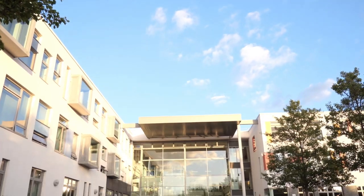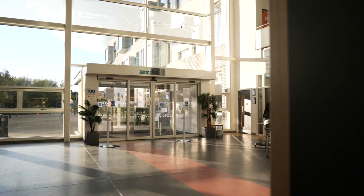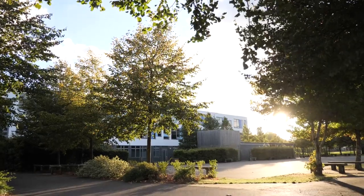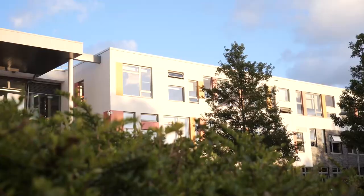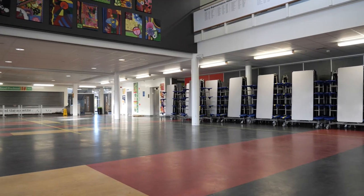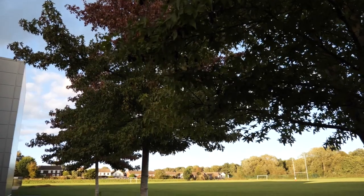Hello and welcome to the South Bromsgrove High School 2020 Open Evening. Unfortunately this year we cannot welcome you into this fantastic building, but we do hope you enjoy watching the videos prepared by our staff to give you an insight on what being a student at South is truly like. We are so very fortunate to have such a modern and well-equipped building with facilities to support our broad curriculum and extensive extracurricular offers. I'm very pleased to show you around our school.